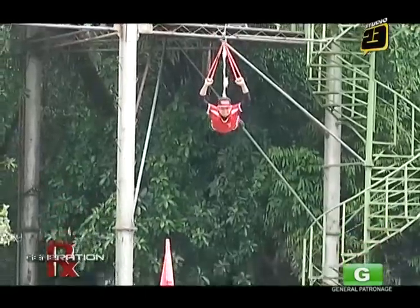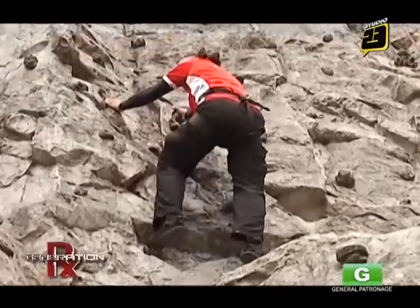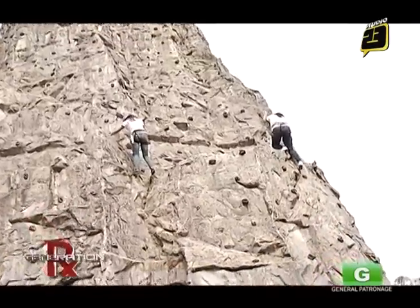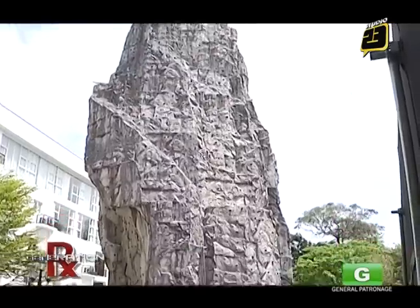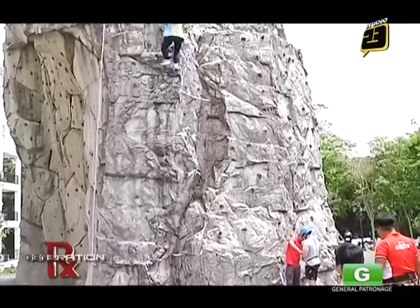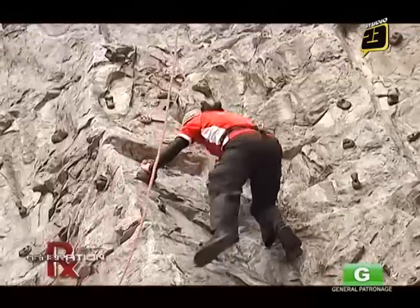The zipline is about 150 meters. The rock climbing is 70 feet — one of the tallest, if not the tallest, in the Philippines. It's beautiful because there are three kinds of rock formations: there's the igneous rock, and then there's the mountainous rock type, and then there's another one.